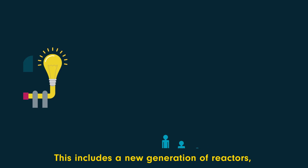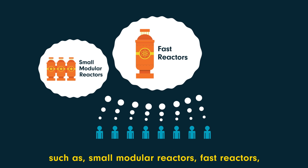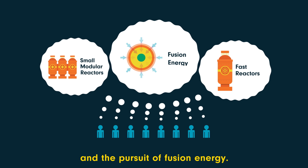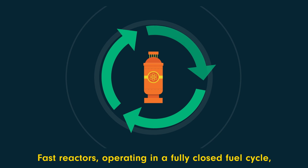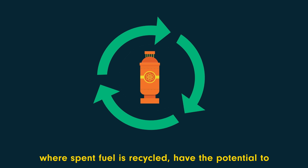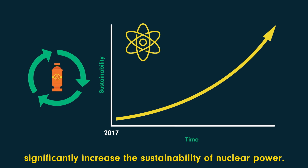This includes a new generation of reactors such as small modular reactors, fast reactors and the pursuit of fusion energy. Fast reactors operating in a fully closed fuel cycle, where spent fuel is recycled, have potential to significantly increase the sustainability of nuclear power.